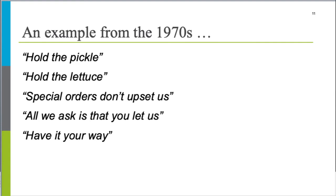The jingle was: 'Hold the pickle, hold the lettuce, special orders don't upset us. All we ask is that you let us have it your way.' Someone in the chat identified it as Burger King — and you're right.